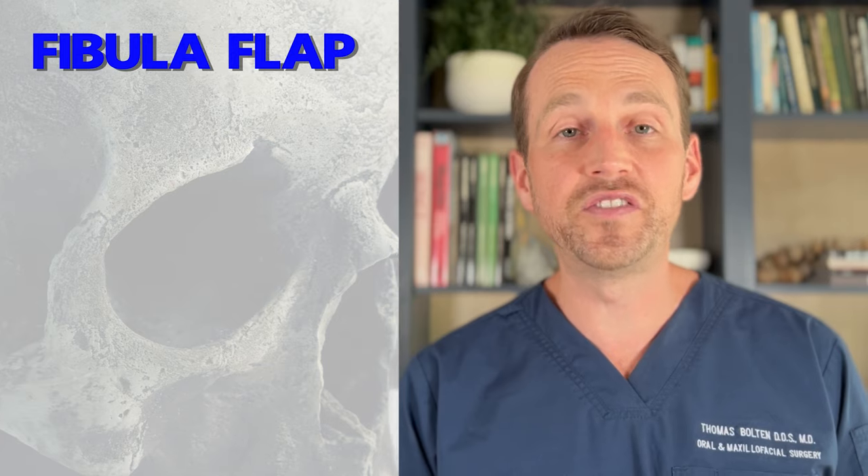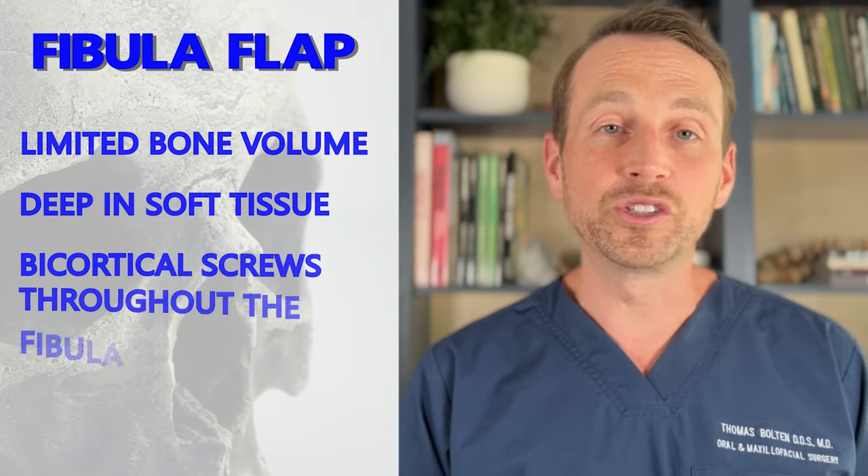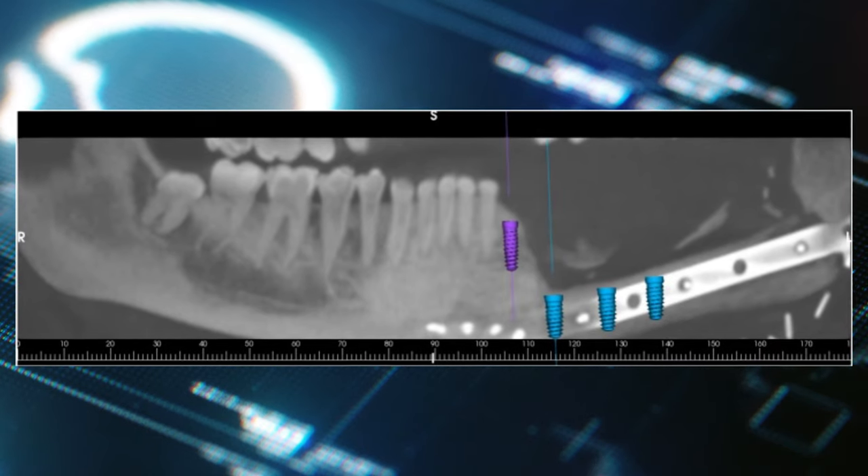The challenge here is that the fibula has a limited amount of bone volume. It's very deep, and there are screws that run throughout it holding it to the reconstruction plate, which I have to avoid. I performed a virtual surgery to determine how many implants I can place and the best-sized implants for this area.